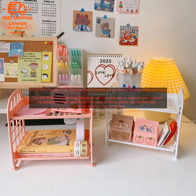Here are some tips for using the SKYSONIC Double Fold Storage Shelf: use the top shelf for items you use frequently, such as your makeup brushes or your favorite jewelry. Use the bottom shelf for items you don't use as often, such as your hairbrush or nail polish. If you have a lot of items, you can stack two or more shelves on top of each other, or use it to organize your desk, bathroom, or any other space.